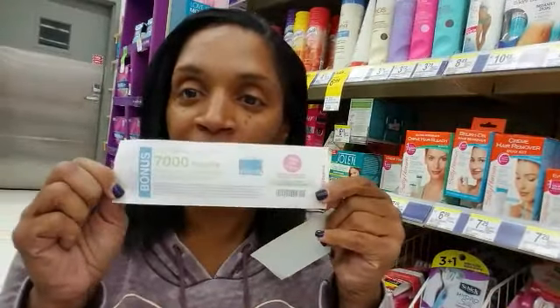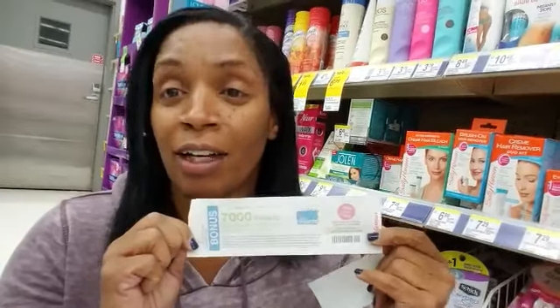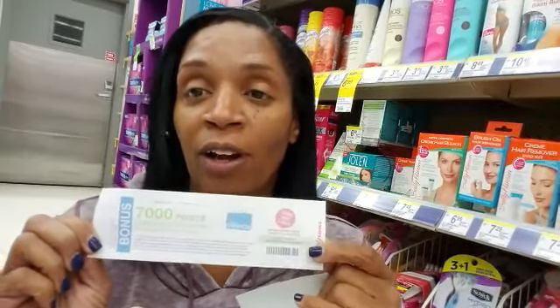After I made a purchase last week, I had to come in and make a special purchase just for this deal. I was looking for it — I thought it would come in my app but it didn't, so I had to come in to get it. It is 7,000 points when you purchase $25 worth of items.